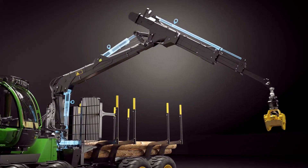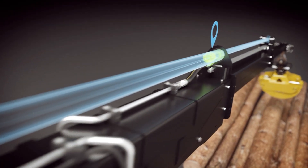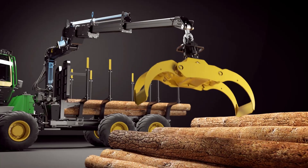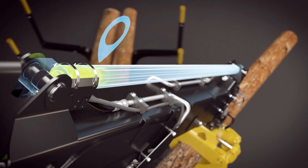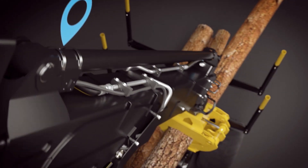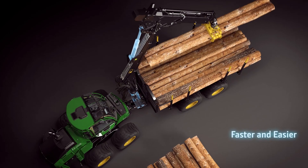Operator ergonomics and boom durability are improved as the system softly dampens the cylinder movements in end positions. Intelligent Boom Control also has a pre-programmed unloading function, which makes unloading faster and easier and increases the lifetime of the boom components.